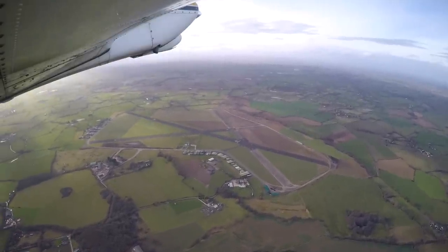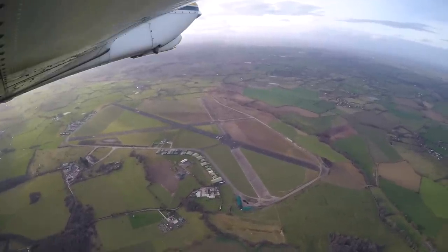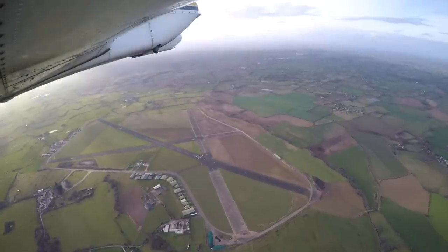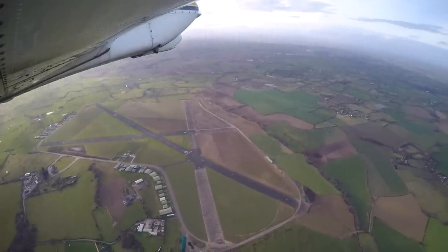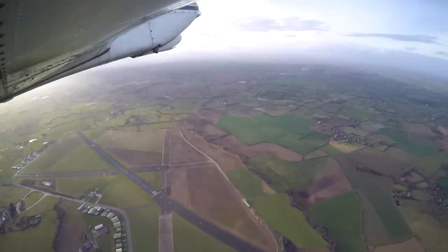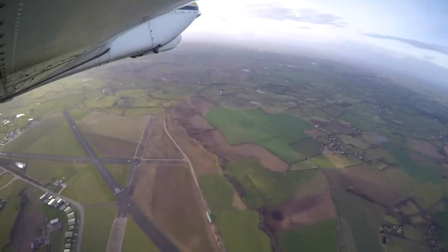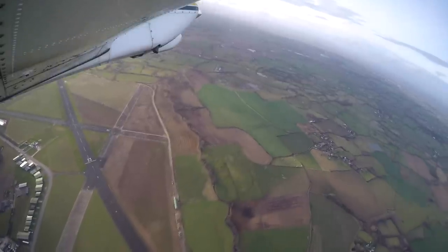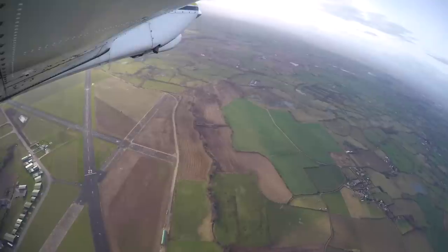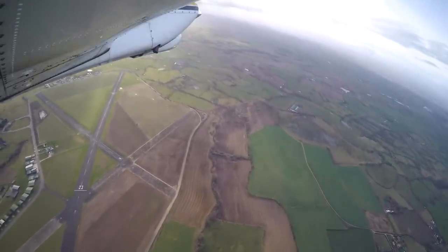I decided to make a standard overhead join at Slape, which is in fact their preferred arrival, except when there are aerobatics, a flying display or a display practice underway. The air ground radio operator should let you know whether anything is going on in the overhead, or you can check when you call up to request PPR. Slape has two medium-sized tarmac runways, 2305 and 3618. We are landing on runway 23 today.